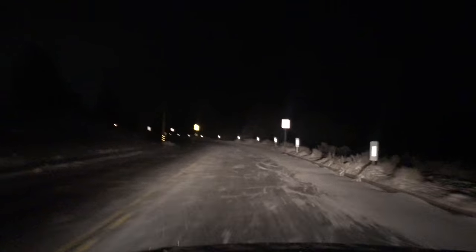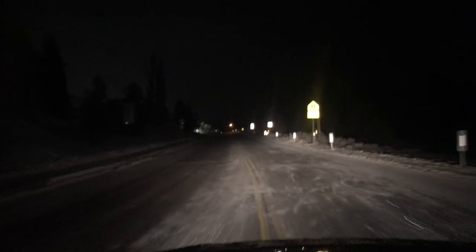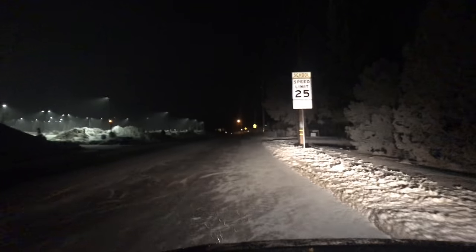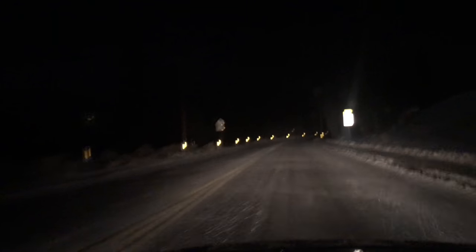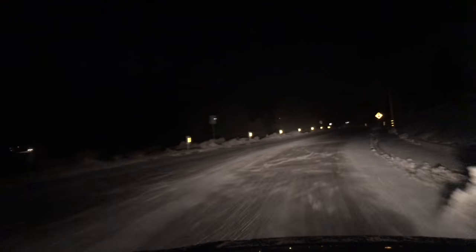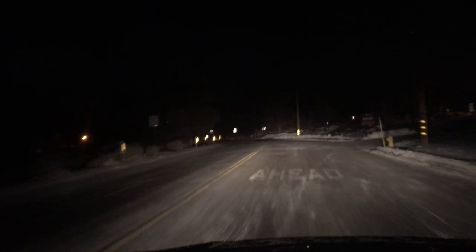I wasn't going to go down this way, damn it. We're not even going to take the risk. We're going to flip it and go down Baldwin. It's just too icy right now, as it is. So this is the easier, softer way down from Sugarloaf, guys. I'll show you right now.